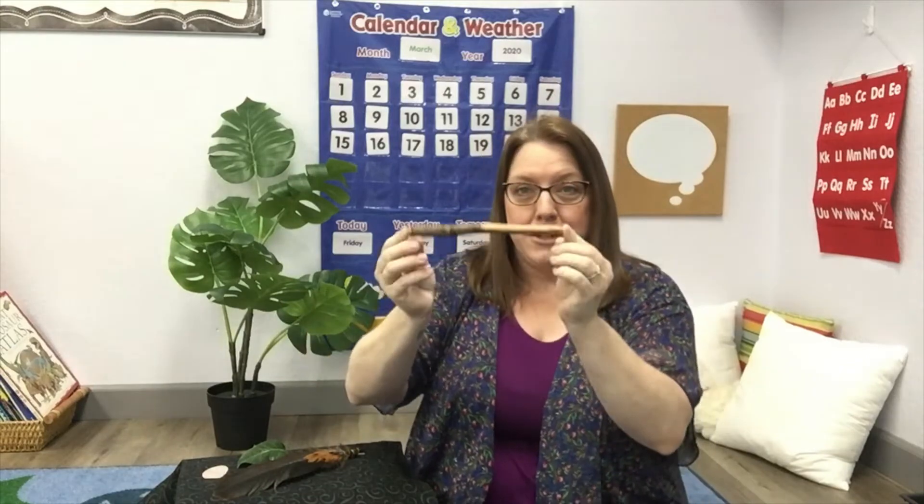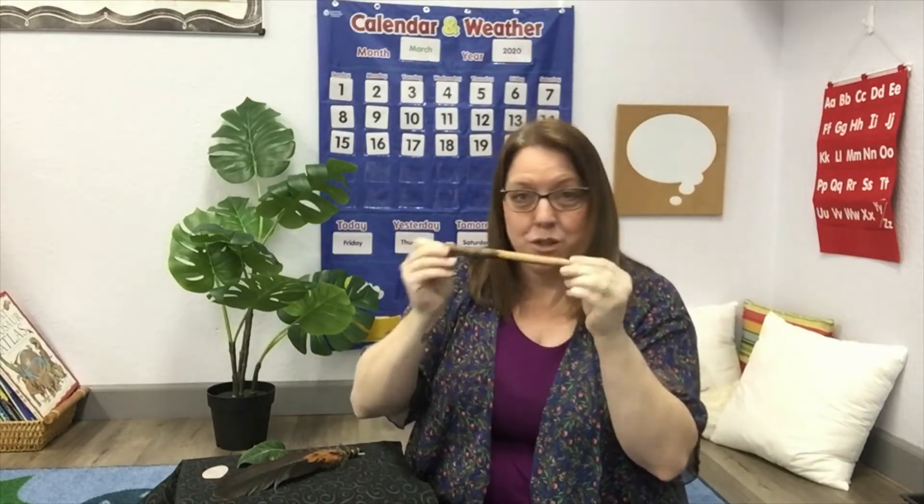So first we're going to talk about the things that we have on the table. The first one here is a special stick, just like the twigs that were in the bird's nest. A feather. A smooth green leaf. And a special stone. All right, so we have a stick, a feather, a leaf, and a stone.